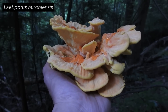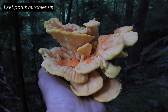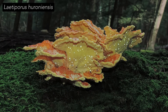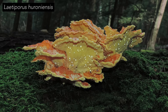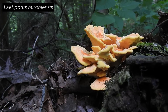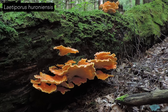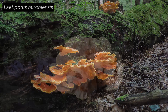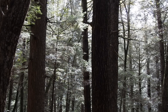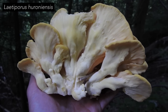Regarding the conifer-loving chicken mushroom Latiporus huroniensis, I have eaten it a few times and haven't experienced any negative effects, so I consider it to be edible. I personally know people who have eaten this mushroom and also haven't experienced any negative effects. But some people do get sick eating Latiporus huroniensis, and although the exact reasons aren't clear, negative effects seem to be reported somewhat more often when the chicken mushroom has been harvested from a conifer tree. So I think it's fair to say that Latiporus huroniensis is edible for some people, but not for everyone.